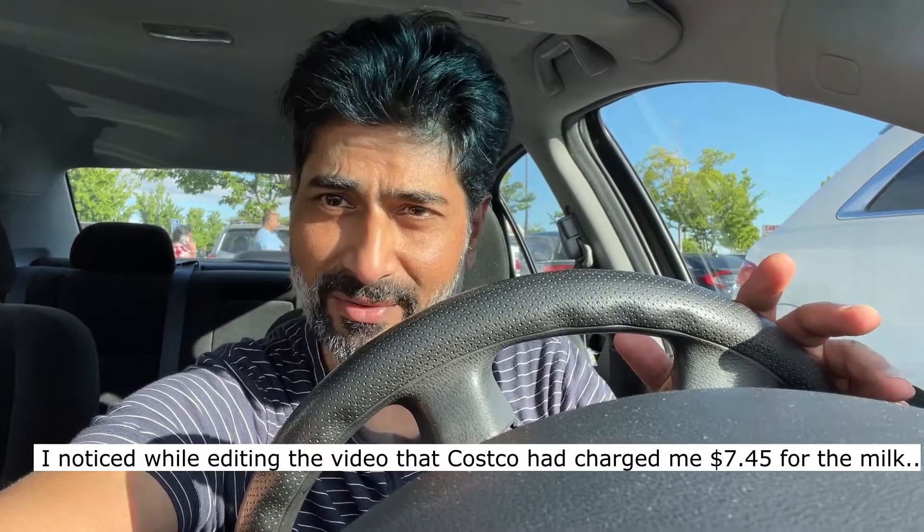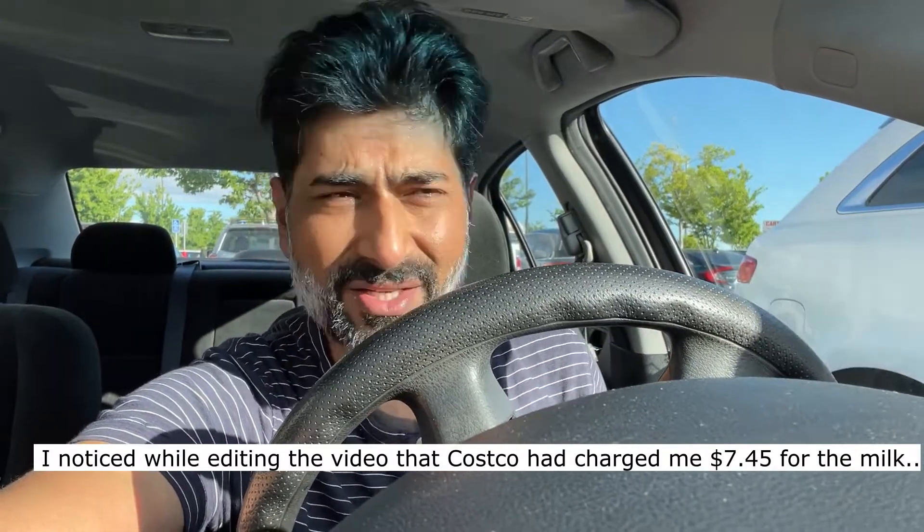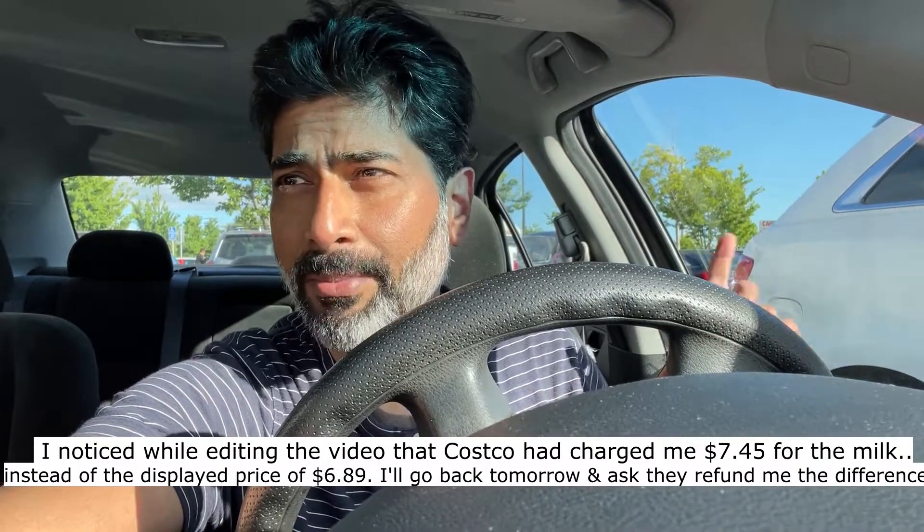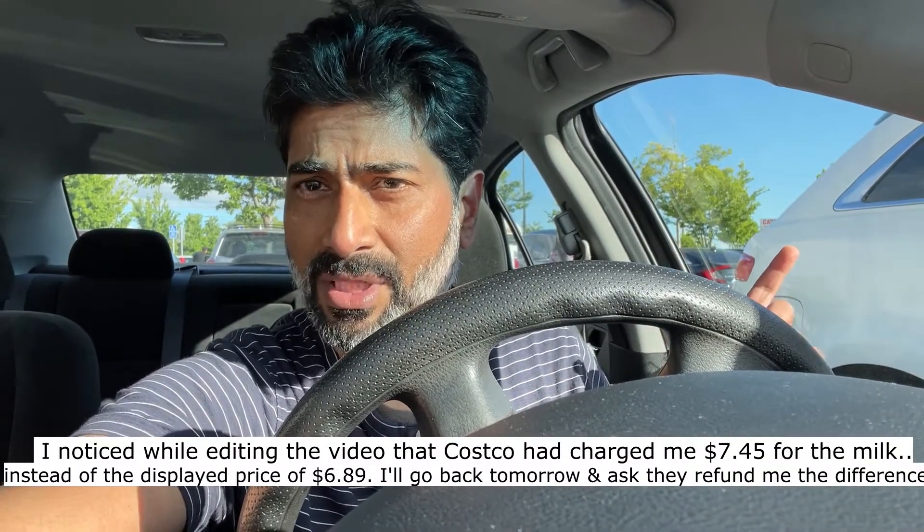This is how you balance food inflation, which is getting really high. Next time I'm going to fill up my car and compare the gas prices at Costco and Sam's Club. Alright, thank you, bye bye.